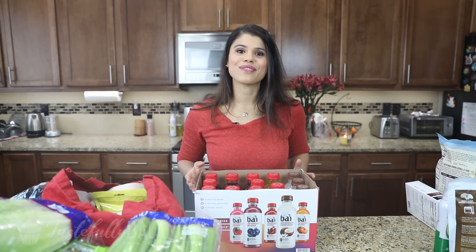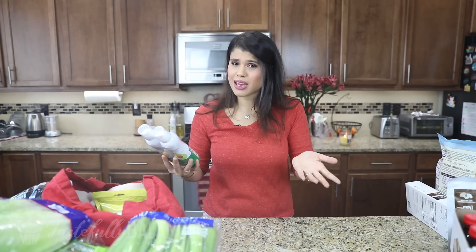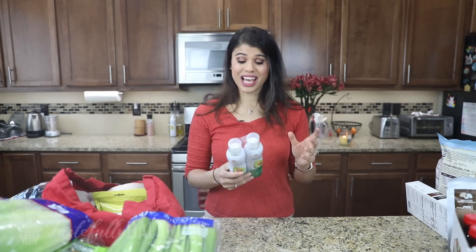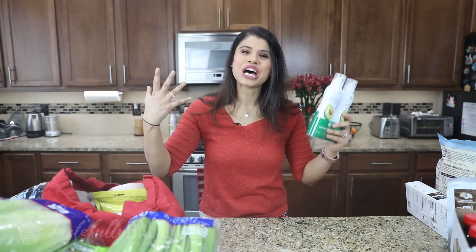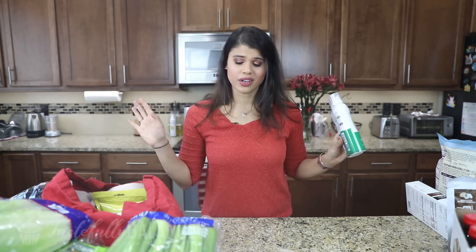Next up I've got this avocado oil spray. What I like about it is that it doesn't have any chemical propellants, which regular oil sprays like PAM have. I recently learned about that and haven't bought PAM since — this is the only one I'm buying now. Just make sure when you buy oil spray that there are no added chemicals. This is just avocado oil, and you'll notice the stream is more solid versus airy like hairspray. At Costco the price is amazing, so buy it there if you can.